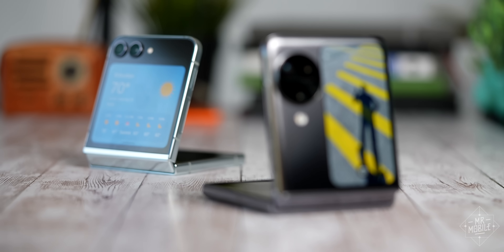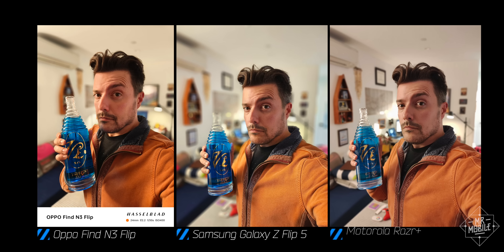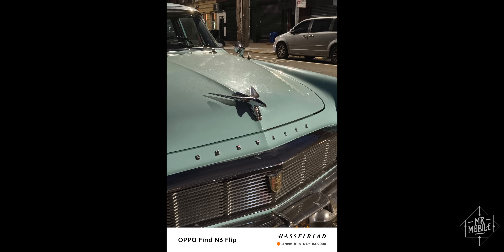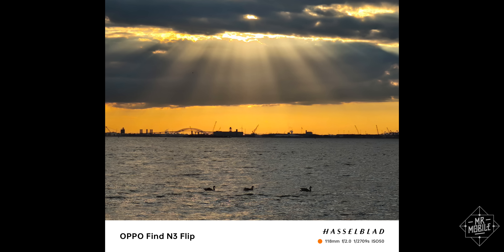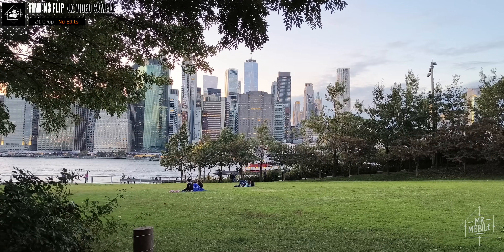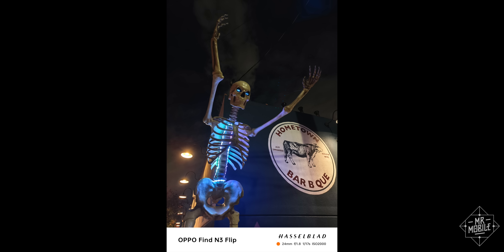But the Find N3 Flip has the luxury of competing in a space where the cameras just aren't that good. I only tolerate shooting with my Galaxy Flip 5 and Razer Plus, and I usually Snapseed every photo I do take. By contrast, Oppo's Hasselblad partnership has resulted in an attention to color science that just resonates with me — I almost always prefer the colors and contrast that Oppo can produce. Even if, in exchange, I need to put up with occasional HDR weirdness, palm detection not being as good as Samsung, or limitations on shooting video — like not being able to use the cover display to frame yourself if you're shooting in 4K; you get bumped down to HD for that.